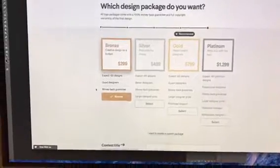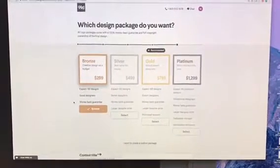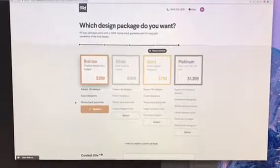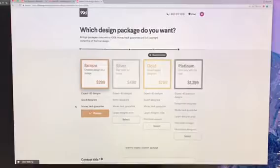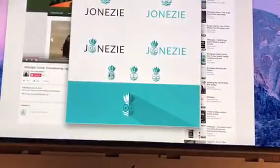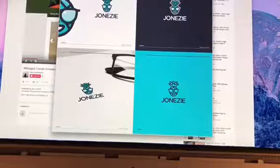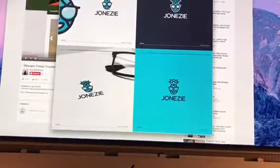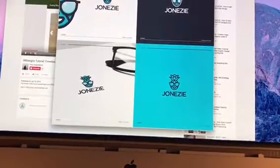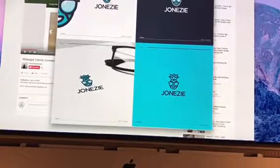We went with the bronze tier at $299 because we'd never used the platform before and just wanted to see what responses we'd get. We were pleasantly surprised by both the quantity and quality of what we received. As you can see, these are just a few examples from different designers. We ended up with around 40 to 50 different logos to choose from in the first round, then 15 to 20 finalists in the second round. Now we're iterating — we've probably done 5 to 10 iterations with the designer we chose as the winner.